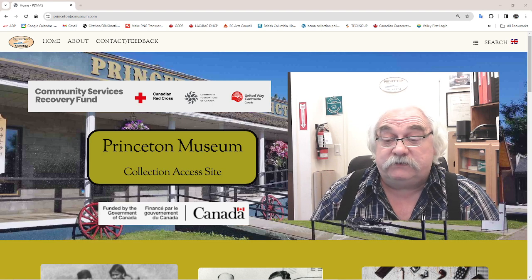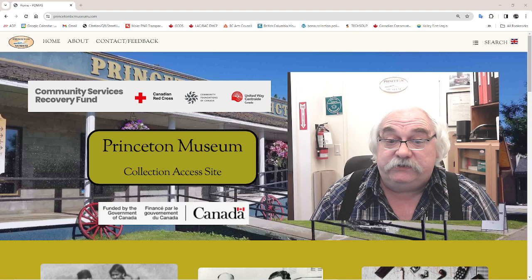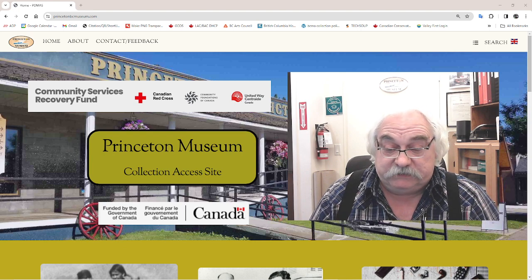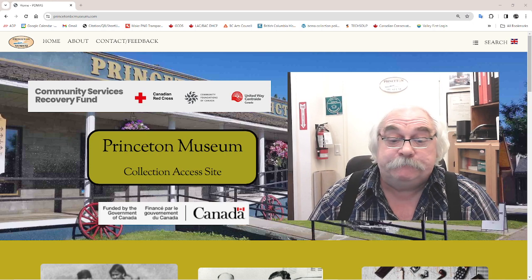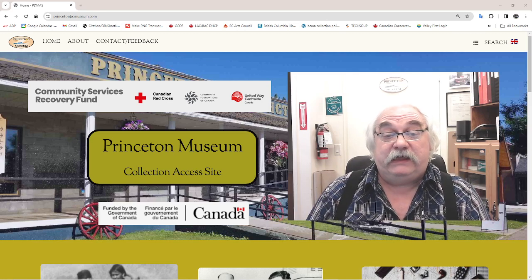First of all, we must thank the Community Services Recovery Fund with the Red Cross and the United Way, and of course Community Foundations of Canada, all of which were sponsored by — or the money came from — the federal Government of Canada. Thank you very much for that. It couldn't possibly have happened without that.